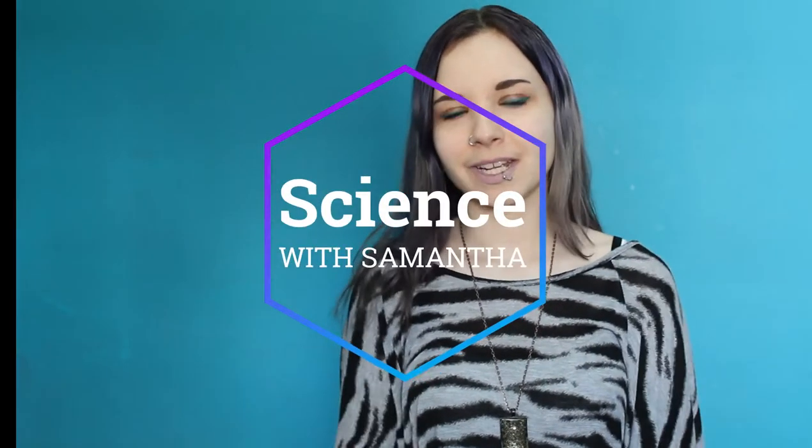Hey everybody, Samantha here back with another episode of Science with Samantha. In this episode we're going to be discussing the Jacobson's organ that is found in many species of reptiles, amphibians, and some species of mammal. The Jacobson's organ is specialized to help animals pick up a vast variety of different scents. It helps them to find prey, find a mate, and alerts them of any threats that are around their area. We will be discussing all of these things later on in the video, so let's get right to discussing the Jacobson's organ.